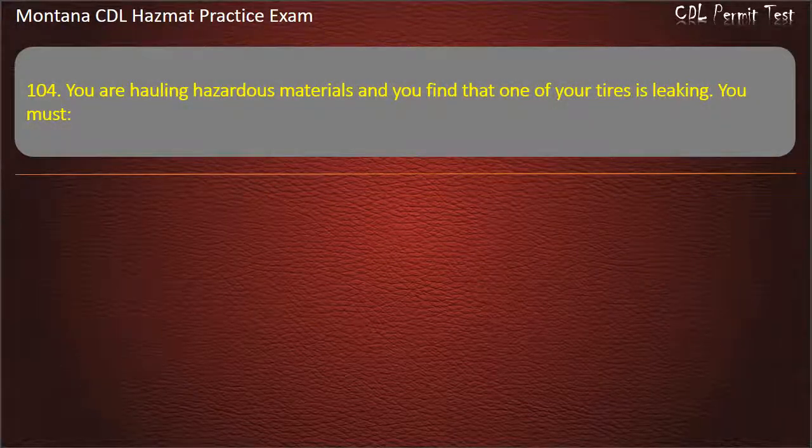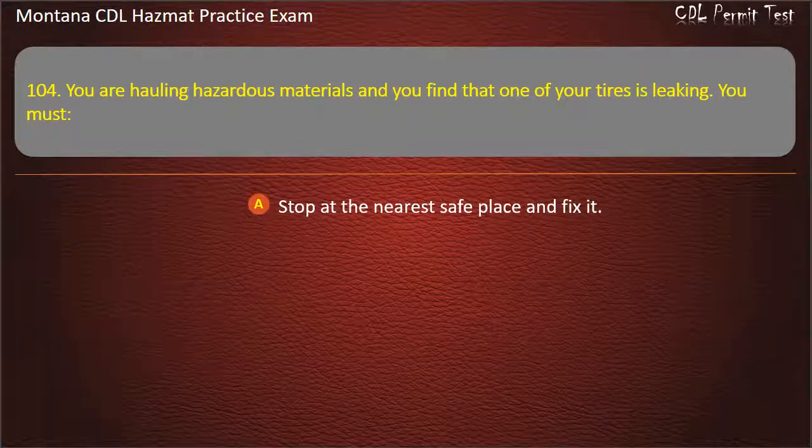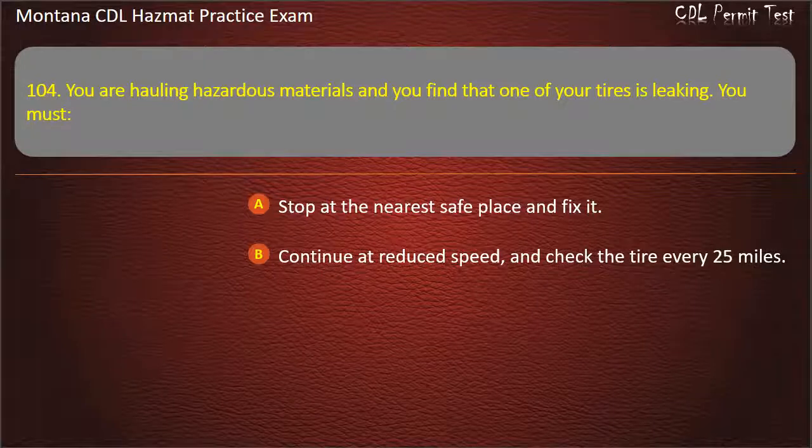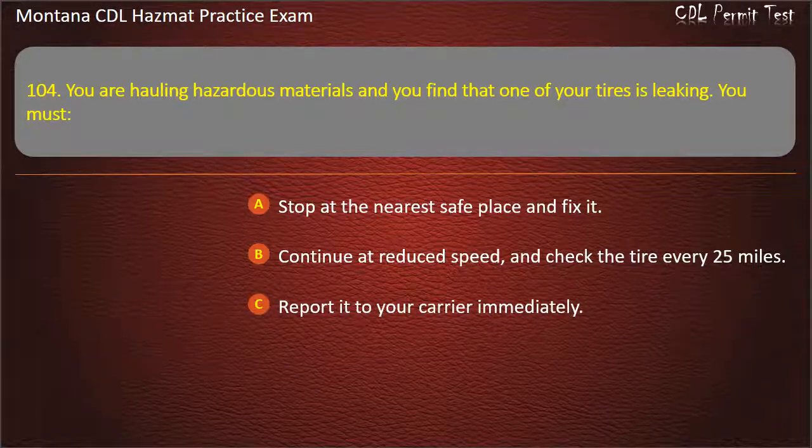Question 104. You are hauling hazardous materials and you find that one of your tires is leaking. You must: stop at the nearest safe place and fix it; continue at reduced speed and check the tire every 25 miles; or report it to your carrier immediately. Answer: Stop at the nearest safe place and fix it.